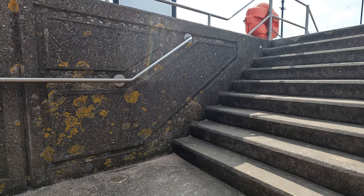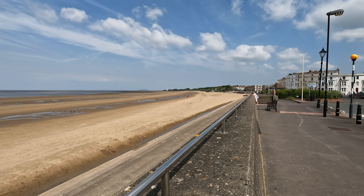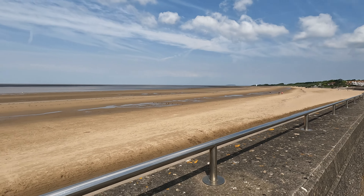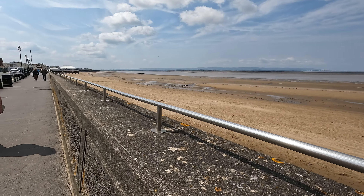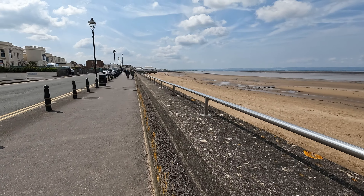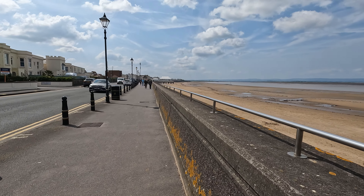There's a seawall that runs all the way along the front, and it really does make it look like a proper old-fashioned seaside town. It obviously acts as a defence when there are storms in the winter. That back there was where we were — the Low Lighthouse — and we've come all the way along, gradually making our way down towards the main part of the seafront.